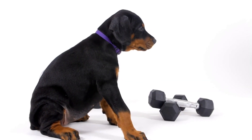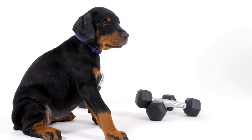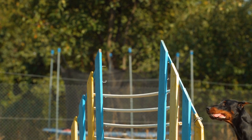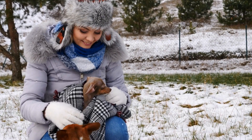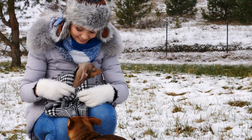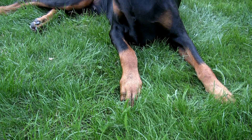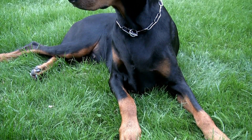Dobermans are moderate shedders, and their smooth coat requires minimal grooming compared to some other breeds. However, they do shed year-round, so regular brushing is still necessary to prevent excessive hair accumulation in your home. Aim for at least a once-weekly brushing session and increase the frequency during shedding seasons, such as spring and fall. Utilizing a rubber grooming mitt or glove can be beneficial, as it will catch loose hairs and give your Doberman a gentle massage at the same time.